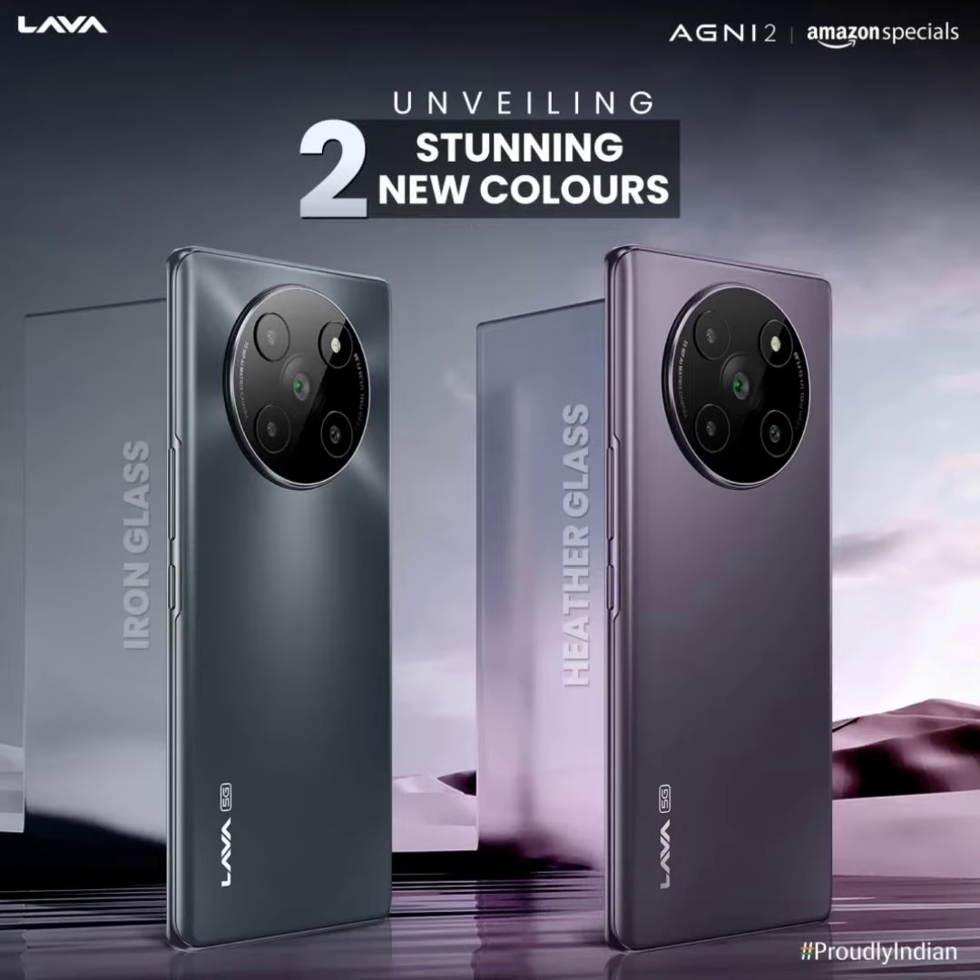Internally, the Lava Agni 2 5G is equipped with a MediaTek Dimensity 7050 processor coupled with 8GB RAM and 256GB storage. It has a cooling system for heat dissipation. The device draws power from a 4700 mAh battery with support for 66W fast charging, and it ships with pre-loaded Android 13 with a guaranteed 2 years of OS updates.